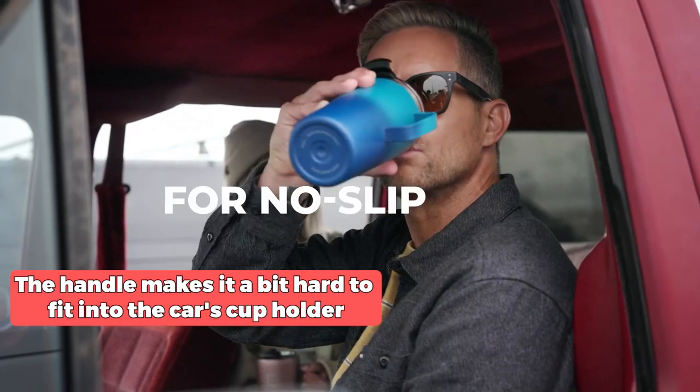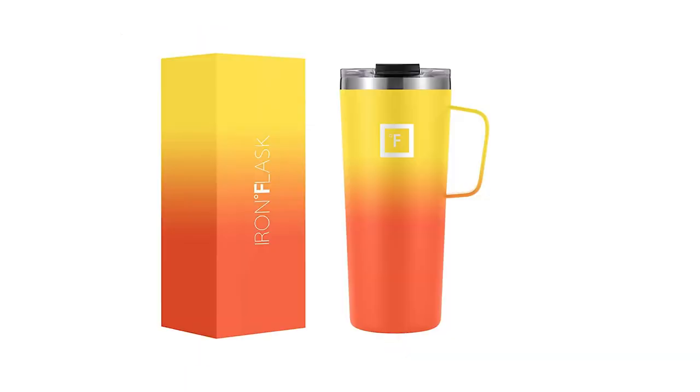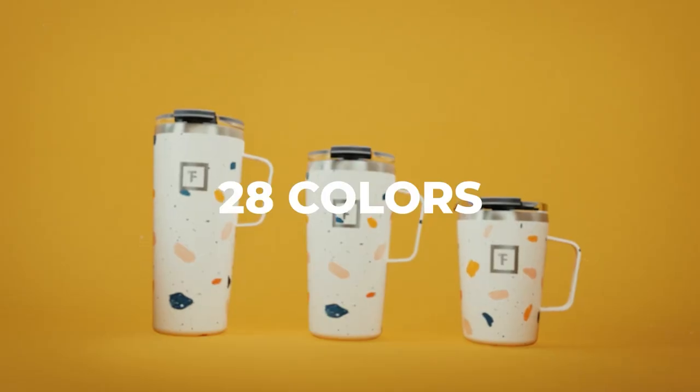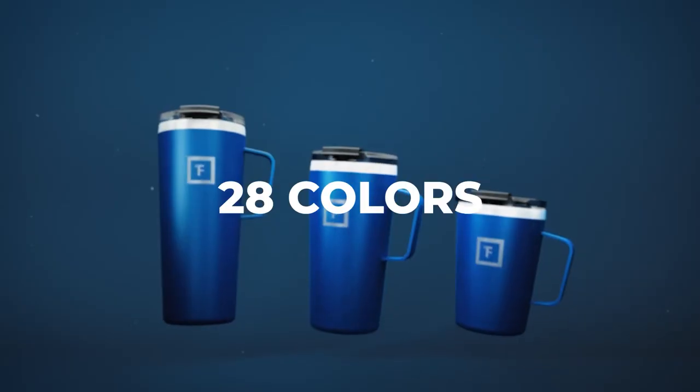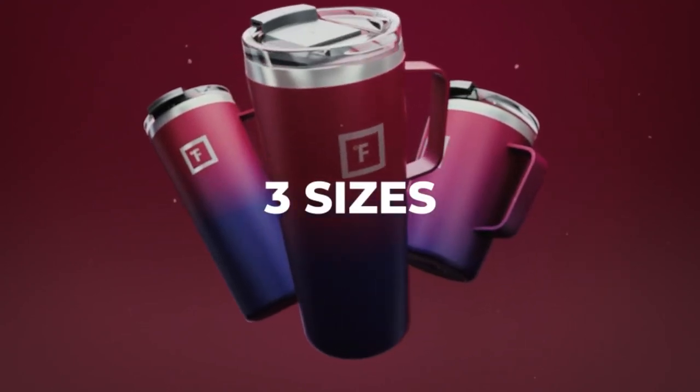Nevertheless, the handle can make it a bit hard to fit into the car's cup holder, but this is a minor inconvenience compared to the benefits of this mug. Overall, the Iron Flask Grip Coffee Mug is an excellent investment for anyone who wants a high-quality coffee mug to keep their coffee hot for hours.